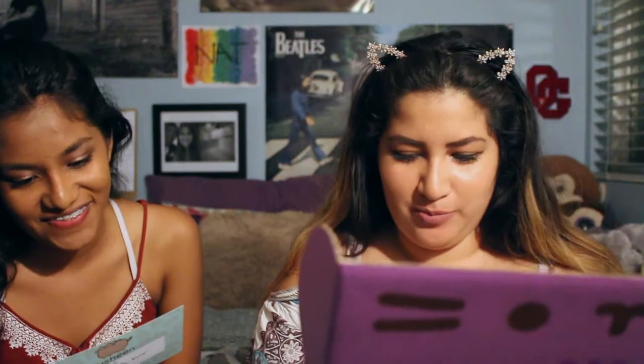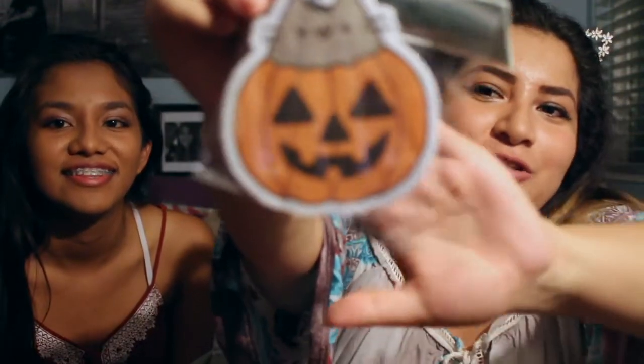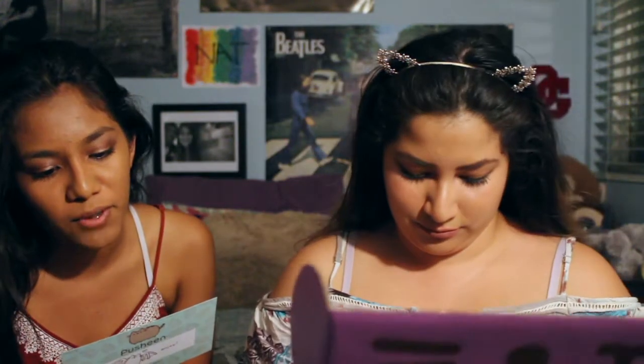Next we have Pusheen the Cat pumpkin scented air freshener. This is also a Pusheen box exclusive. Look at that — it's a little Pusheen in a pumpkin, that is the cutest thing. It says hang in your home or automobile for a fresh scent that lasts for weeks. So you can put it in the car or just hang it anywhere — off the ceiling even.